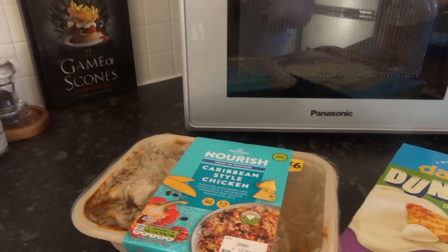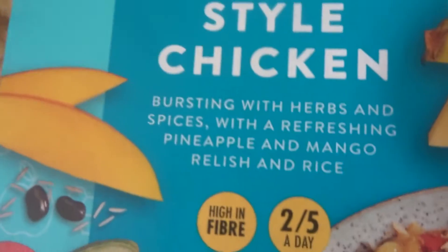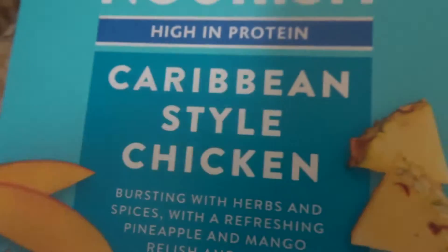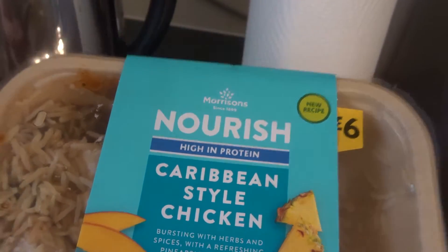The next one is Caribbean Style Chicken. It's bursting with herbs and spices with a refreshing pineapple and mango relish and rice. Sounds incredible. And I got this, I believe, in Morrison's.